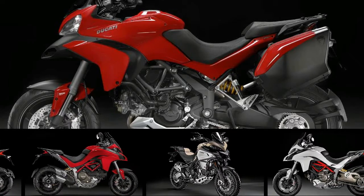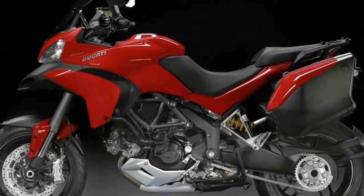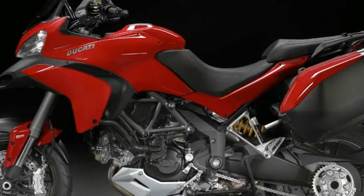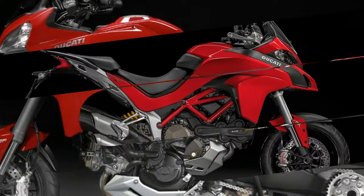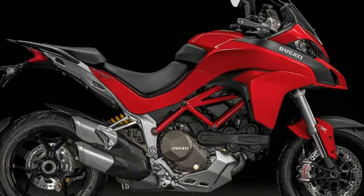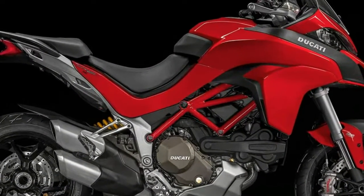Ducati has unveiled the 2018 Multistrada 1260 at its pre-EICMA world premiere event. The Multistrada is Ducati's flagship adventure tourer and is now clearly separated from its Enduro derivative thanks to a new motor and updates to its chassis configuration.